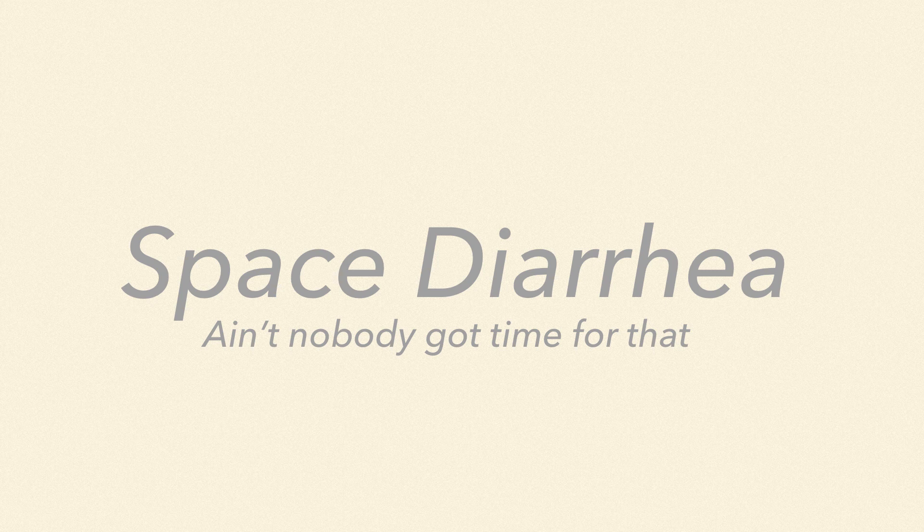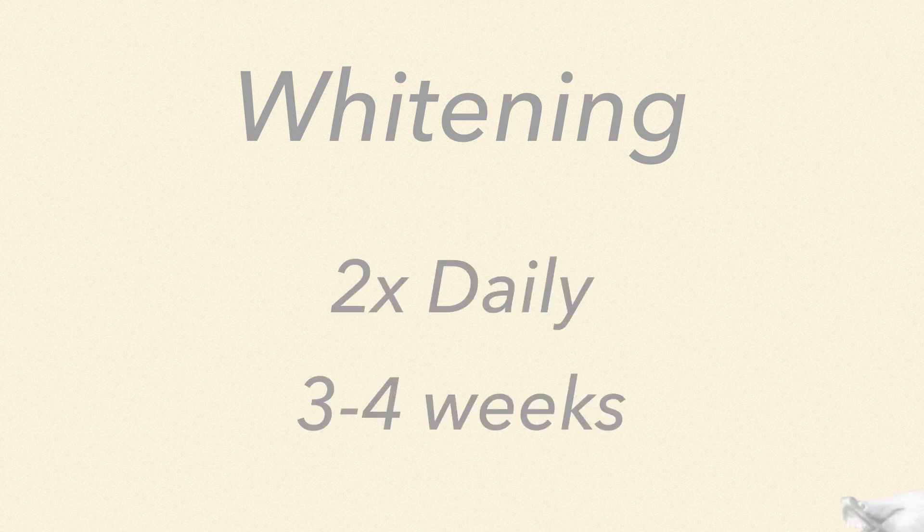There are also teeth whitening toothpastes that use hydrogen peroxide, but it's the abrasives that do the heavy lifting. Results show up after brushing twice a day for 3-4 weeks.